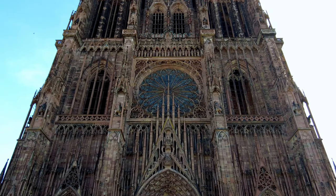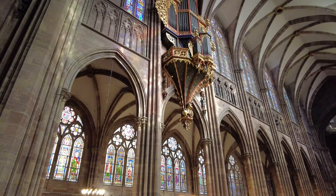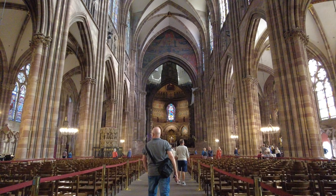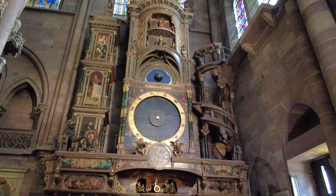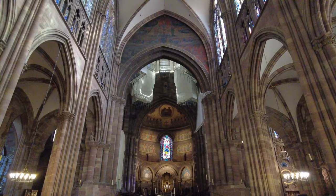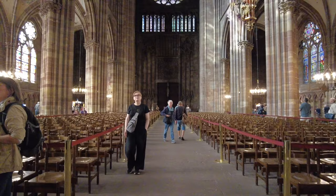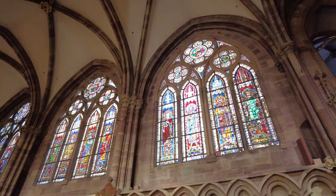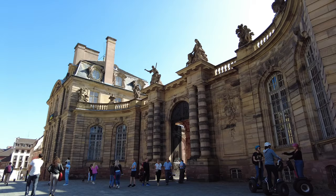Probably the most recognizable building in Strasbourg is the Cathedral of Notre Dame. It's a stunning example of Gothic architecture that has been standing for over six centuries. It is one of the most visited cathedrals in France, attracting millions of tourists every year. The cathedral is famous for its intricate facade, its soaring spire, and its astronomical clock. The cathedral also houses many artworks, relics, and stained glass windows that reflect its rich history and cultural diversity. Fun fact: it was the world's tallest building from 1647 until 1874 — that's 227 years.